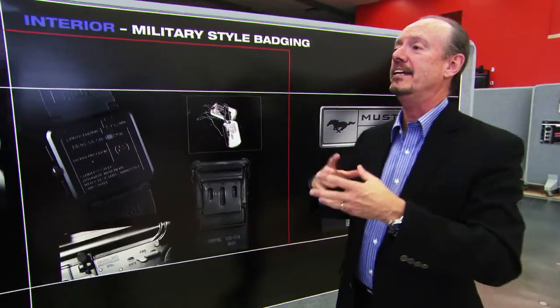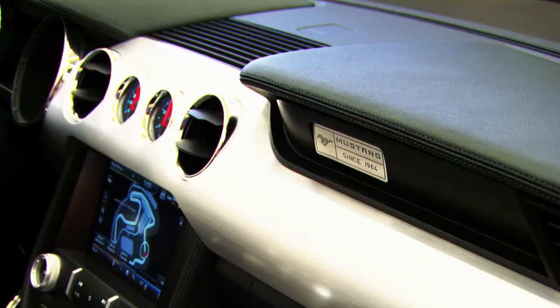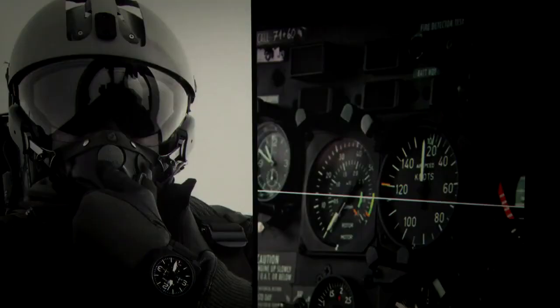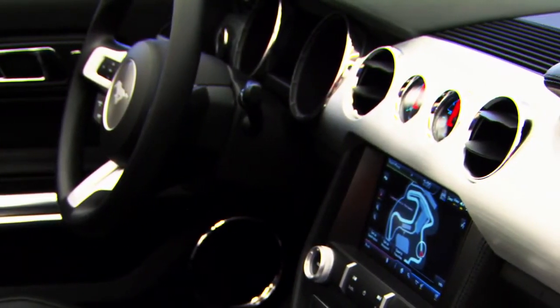We really keyed in on this military style badging — straightforward, the information is there. That was extremely important for us as well. We wanted everything to be just like a cockpit of an airplane: the gauges are right there in your face, the toggle switches are right there, and all the information is right where it needs to be.